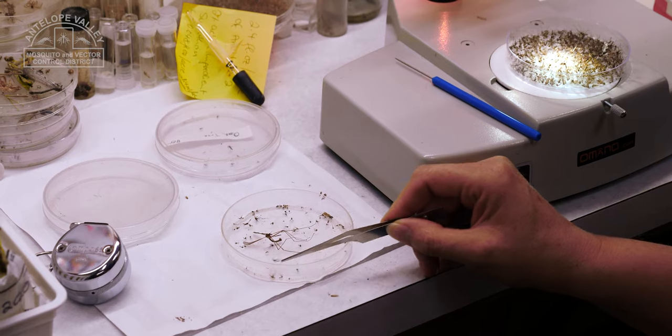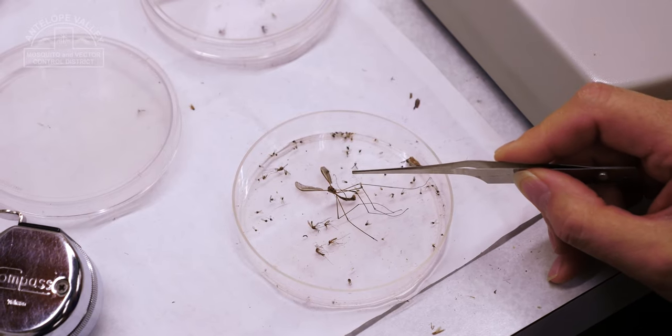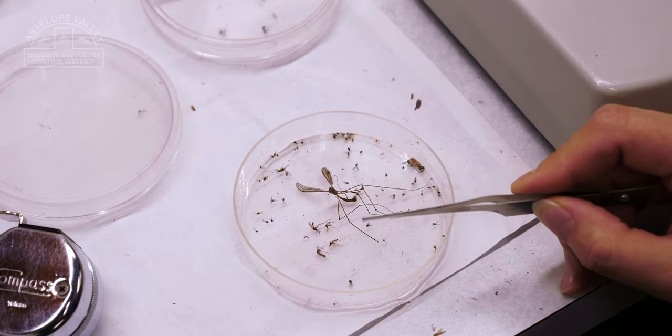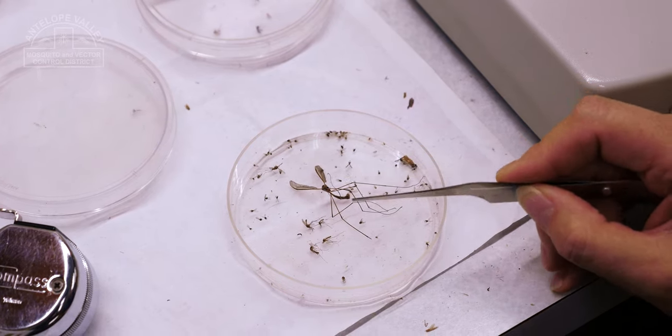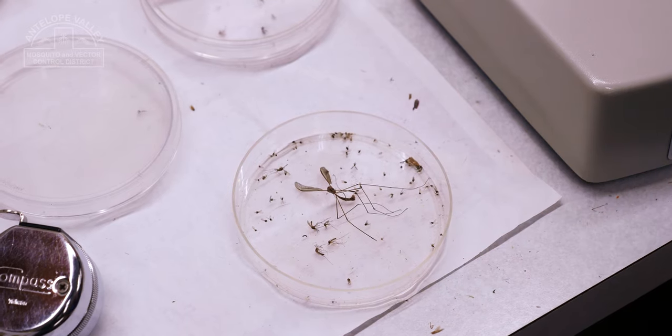Crane flies are a lot bigger than mosquitoes. The mosquito is this little guy here. As you can see, the crane fly is much, much larger than mosquitoes. They're about the size of a quarter — the body itself — and the mosquitoes are only about a quarter inch.